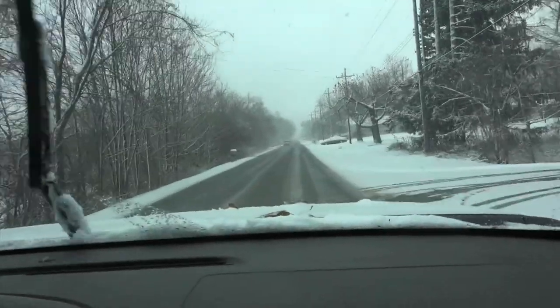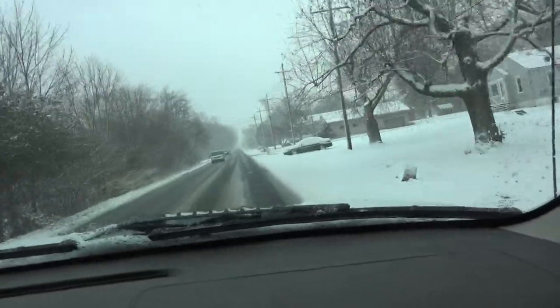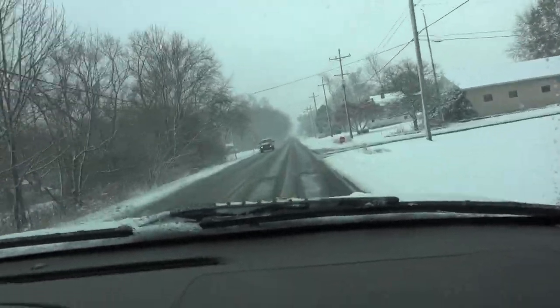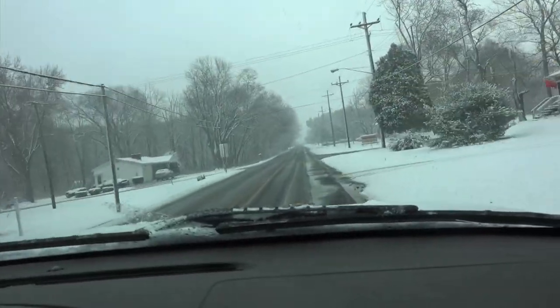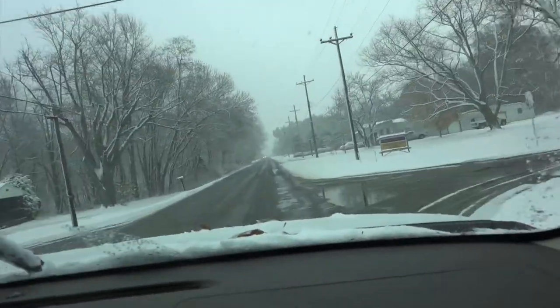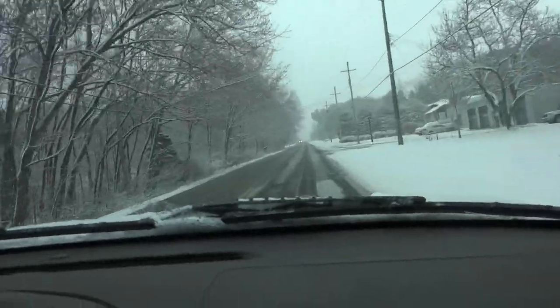Second day of Ohio trapping season, and this is what we got to deal with. I think it's going to get down to 13 degrees tonight — just lovely trapping weather here in Ohio.